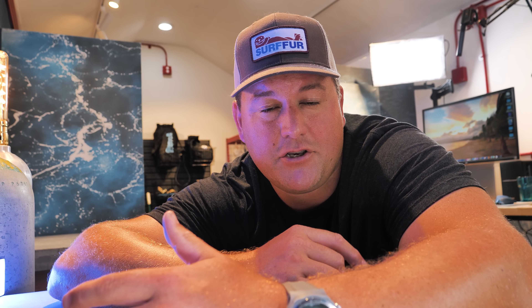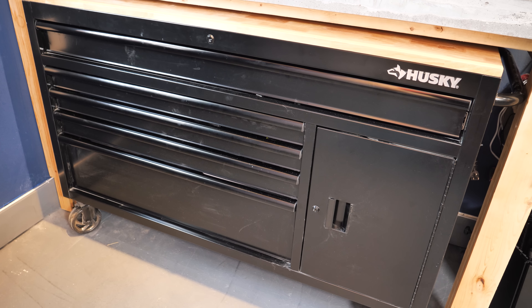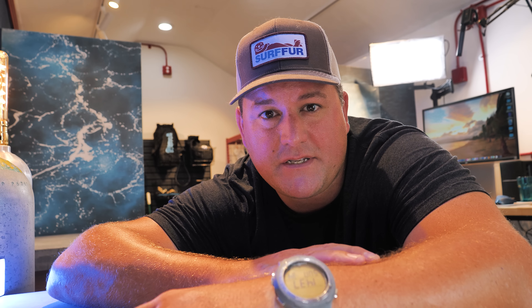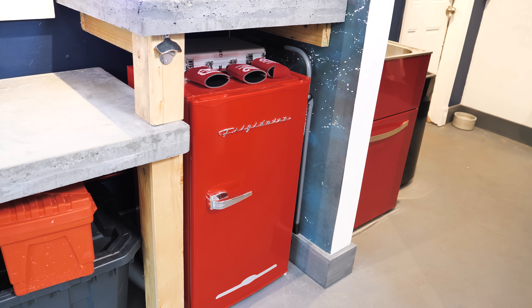Under each of the countertops I have more storage. Under the longest one I have a 56-inch Husky unit on casters with five drawers, a cupboard, and a rubber woodwork top surface, so I can do bird's-eye shots and head-down shots. All my scuba spares are in there — spare batteries, hoses, gauges, everything nicely organized. Under the window countertop I've got a box for all my power tools. And under the last worktop behind me over there is the fridge, which of course is very well stocked with Guinness.